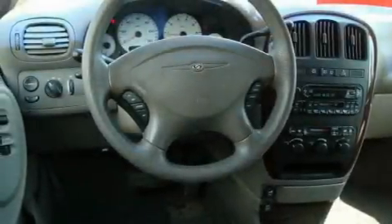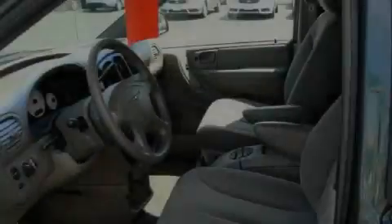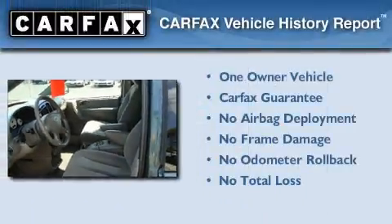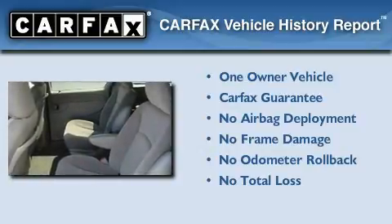Its top features include a CD player, an anti-lock braking system, a driver's side impact airbag, and this automobile's stylish design always looks great. This Chrysler has had only one owner and it qualifies for the Carfax buy-back guarantee.